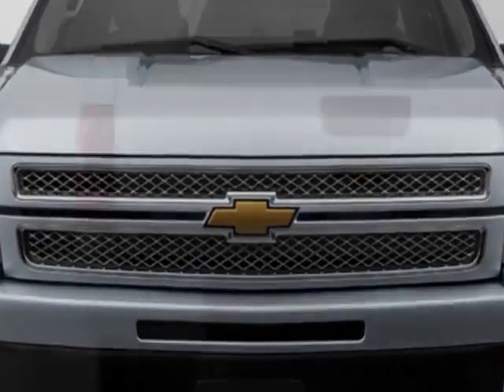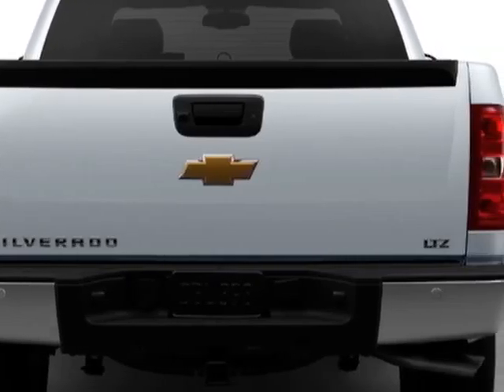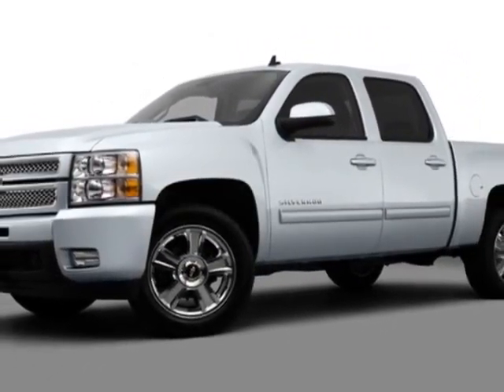Another great feature is that this vehicle uses flex fuel. Additional options for this vehicle include the LTZ Preferred Equipment Group.